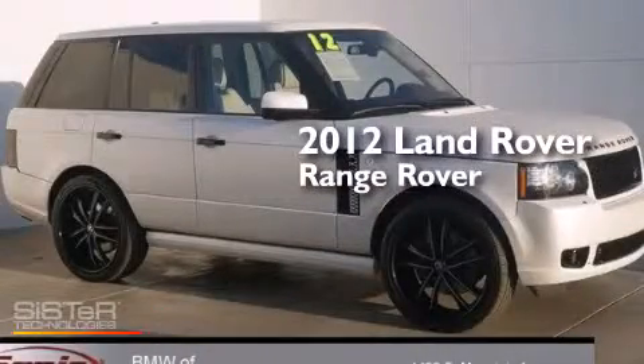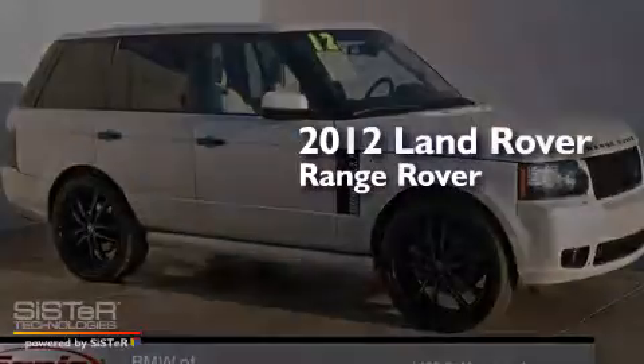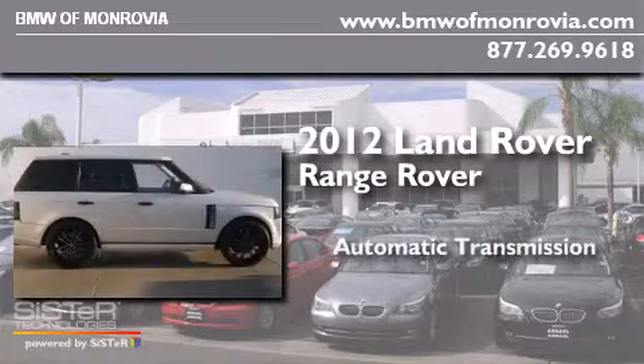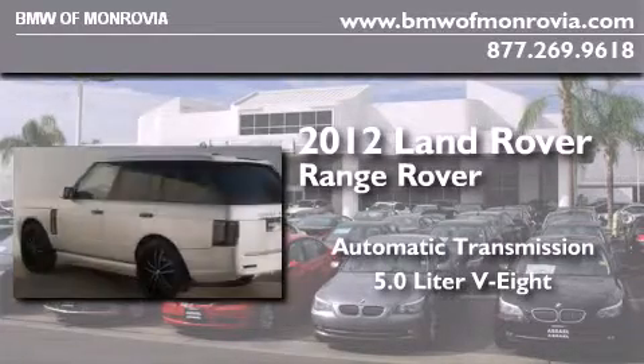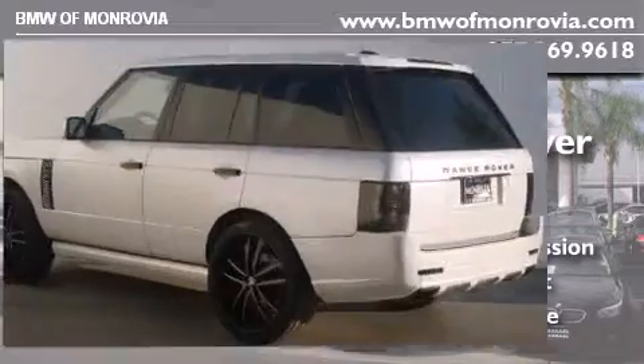This is a 2012 Land Rover Range Rover. This SUV has an automatic transmission, a 5.0-liter V8, and the added safety and control of four-wheel drive.